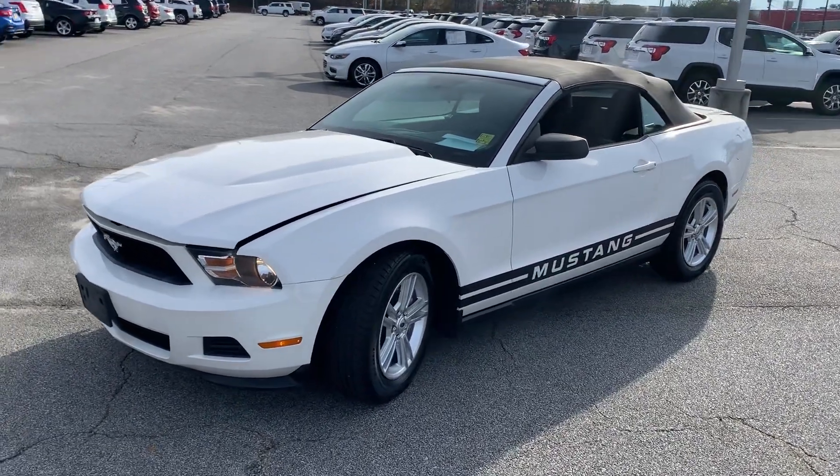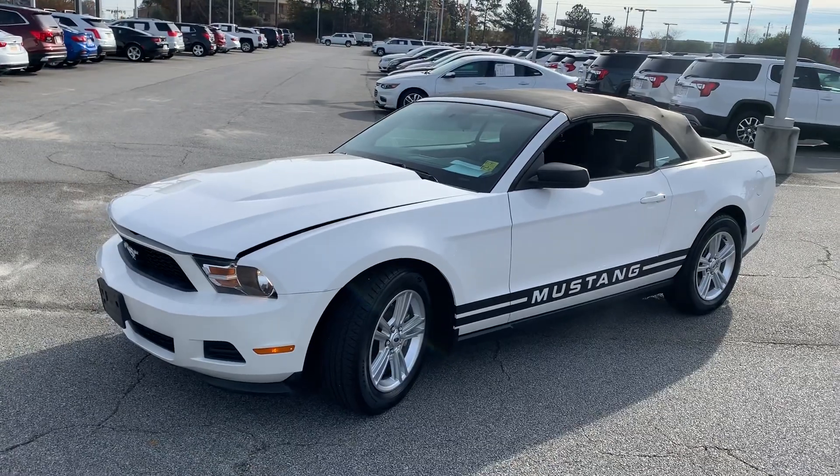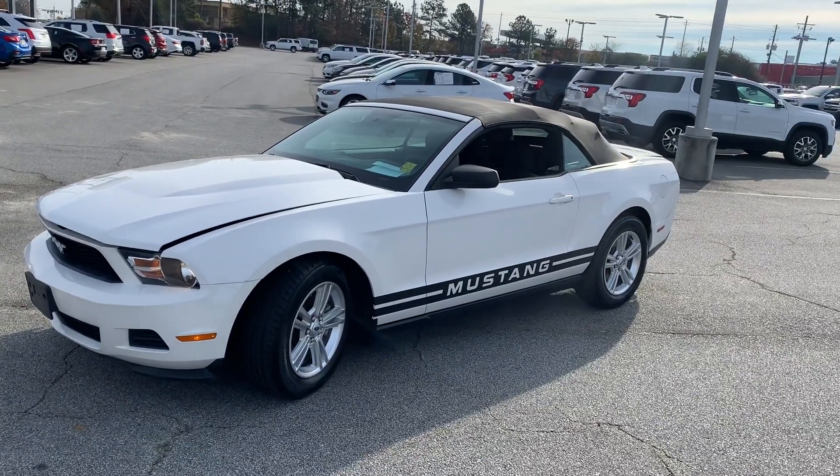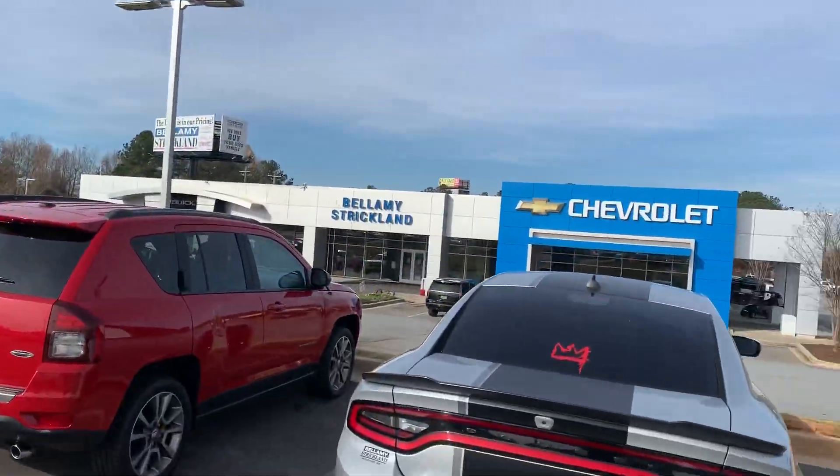Hello, hello to all of my CarGuru shoppers out there. My name is Corey Way, and I'm the CarGuru Accounts Manager here at Bellamy Strickle Chevrolet Buick GMC right here in McDonough, Georgia.